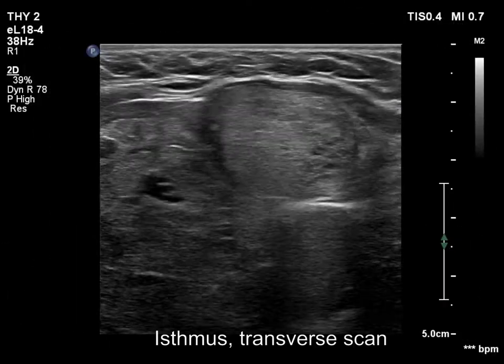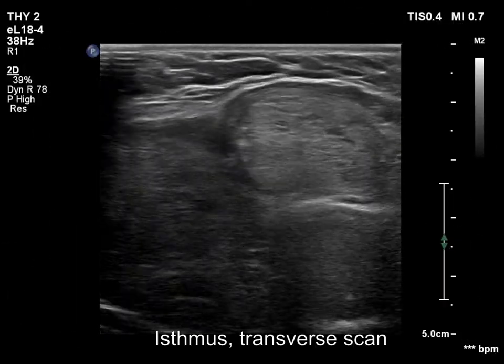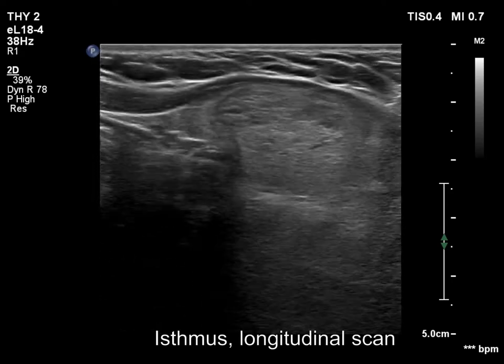Now, there is an isoechoic nodule in the isthmus.